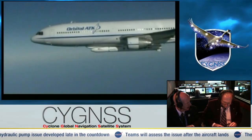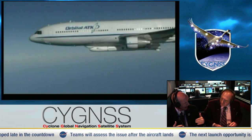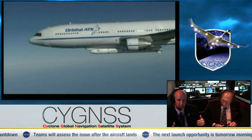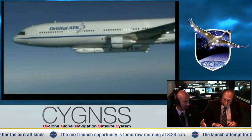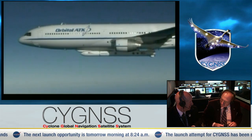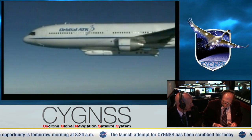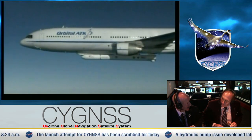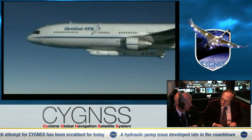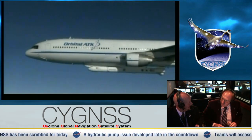What happened was when we're in that last, about 25 minutes prior to the initial drop, we had an issue with the hydraulic system onboard the L-1011. And it's the hydraulic system not for the aircraft operation of the plane, but the hydraulic system that enables the release of Pegasus from the belly of the plane — so it's part of the launch release system. It's the hydraulics that control that, and it was not meeting the prescribed launch release pressures, indicating a problem with the hydraulic pump.